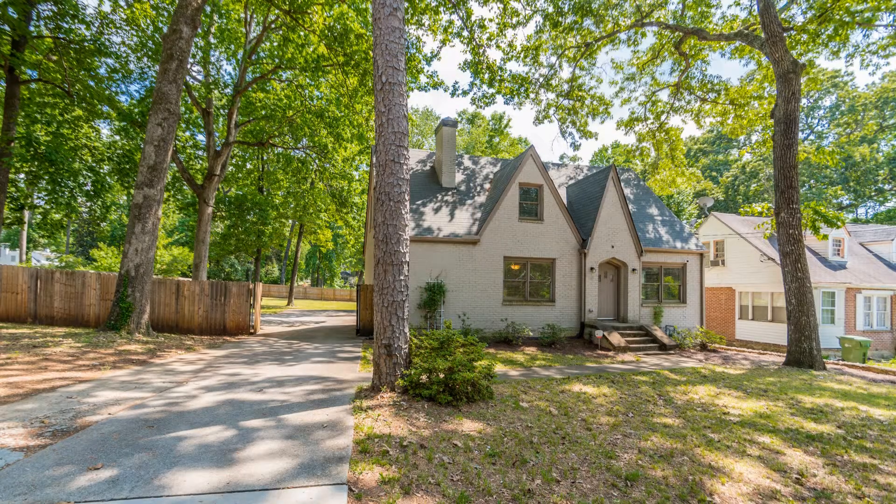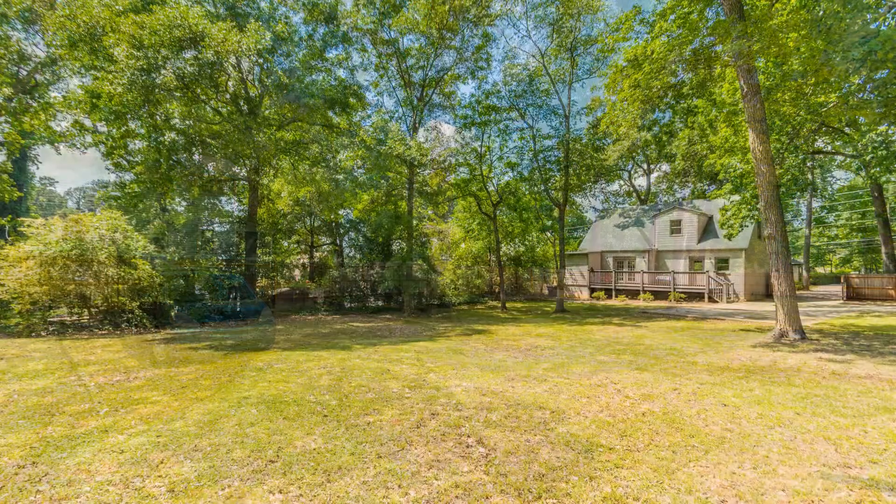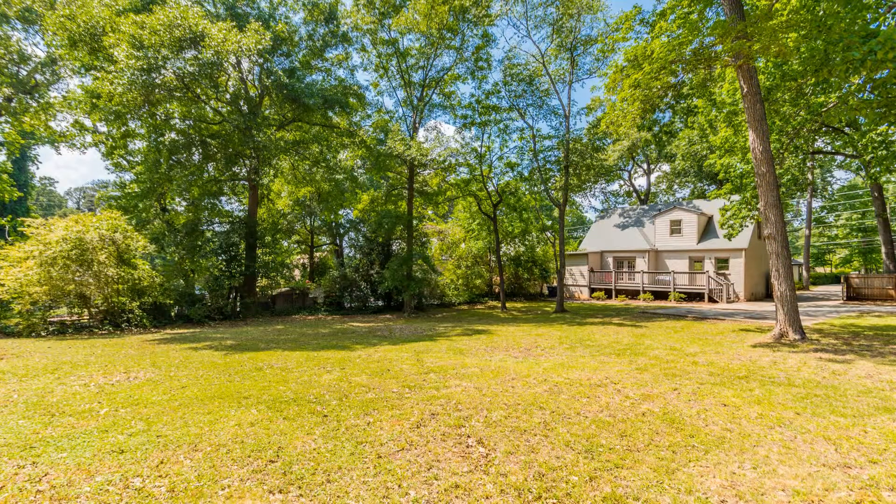The home has a lovely shaded, landscaped front yard and sits on a three-quarter acre lot. You will have plenty of room for planting, playing, and entertaining. This beautiful home will not last long.